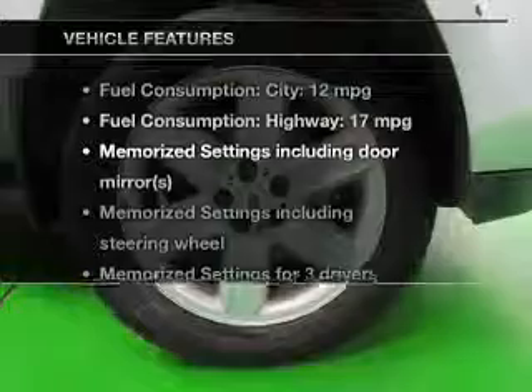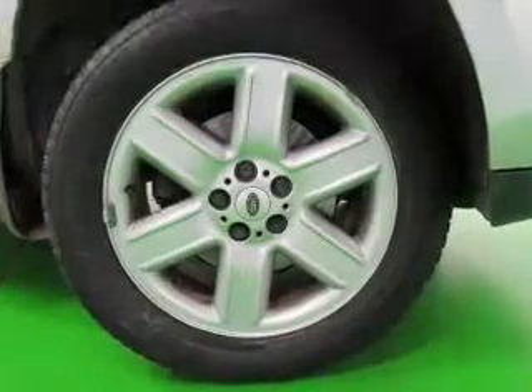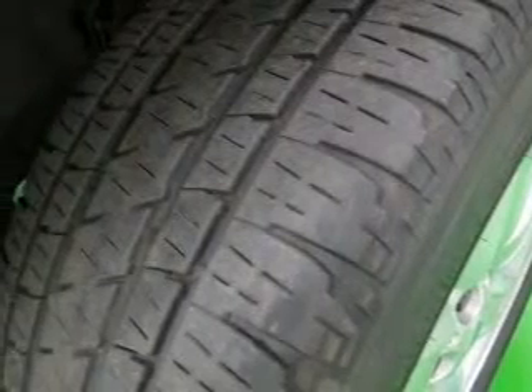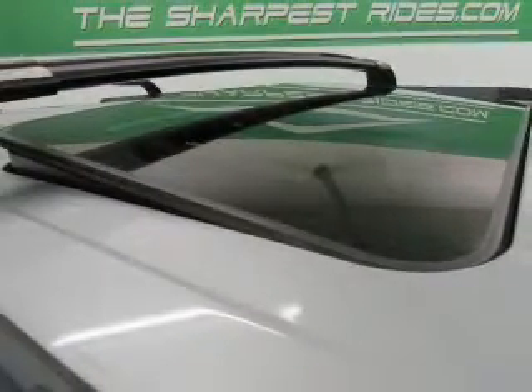Plus, enjoy these notable features included in this vehicle: leather seats, power door locks, power windows, cruise control, AM FM stereo with multi-disc CD player, power mirrors, and power steering. Let us put you in the driver's seat today — call or click to contact us.